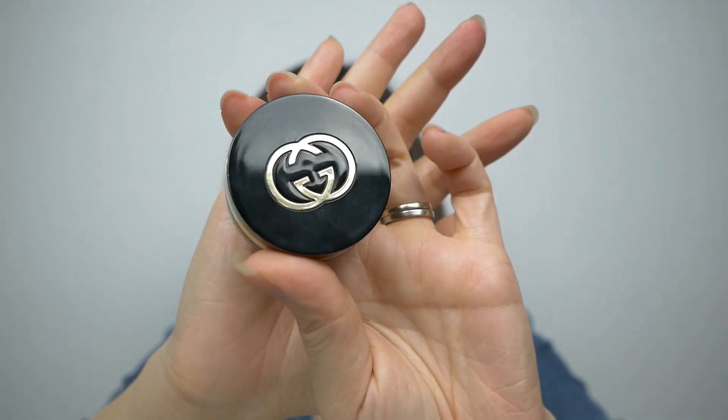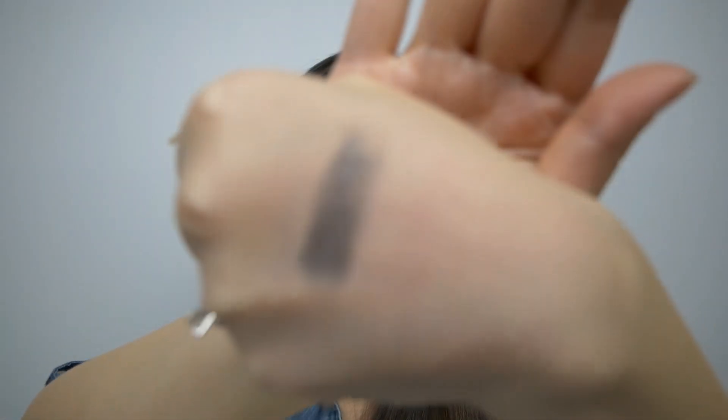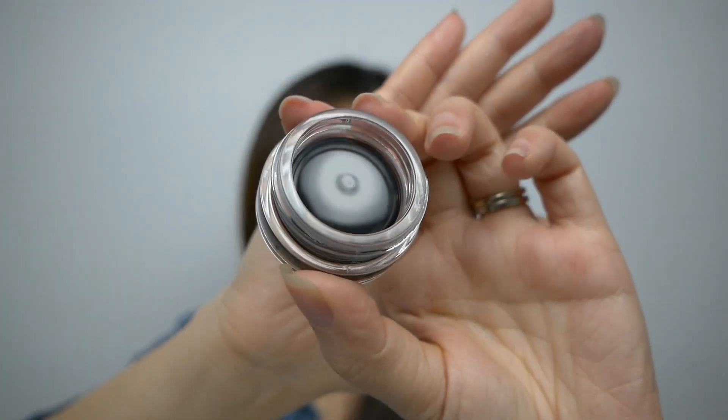I picked up a few things from Gucci this month. First is the Gucci Eye Magnetic Color Shadow Mono in the shade Anthracite for $24.99. The packaging is super gorgeous with the Gucci pattern on the eyeshadow itself. I also got the Infinite Precision Liner, which is a gel liner for $19.99. It comes in a nice jar — I haven't tried it yet so we shall see how it performs.